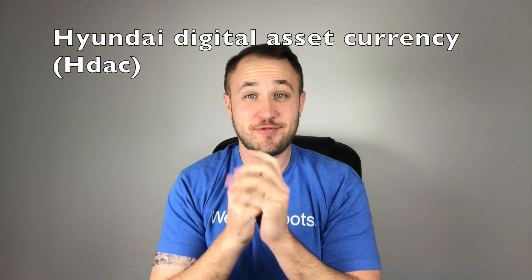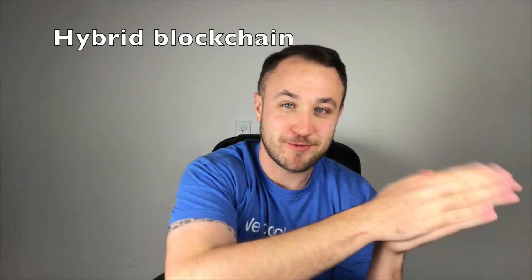What's up, Hacktroy Crypto fam? Welcome back to another episode. And today we're going to be talking about HDAC. They are doing some pretty innovative things. One thing in particular that I want to touch on is the blockchain public versus private feature. So let's just dive right in.